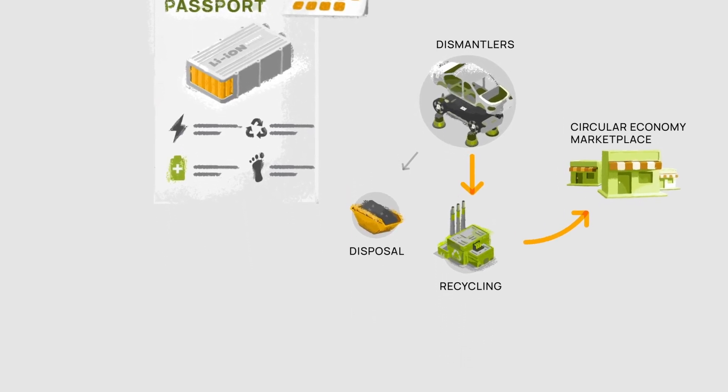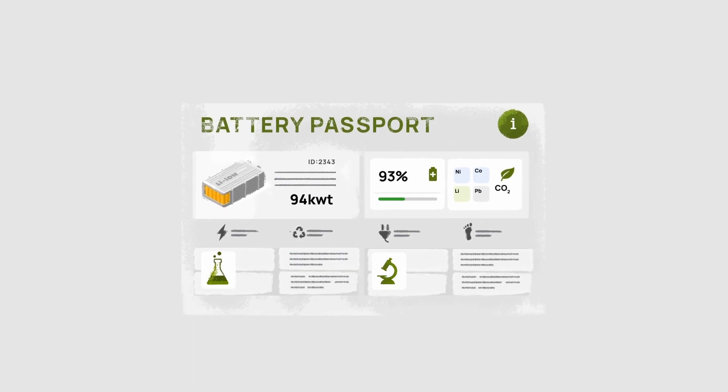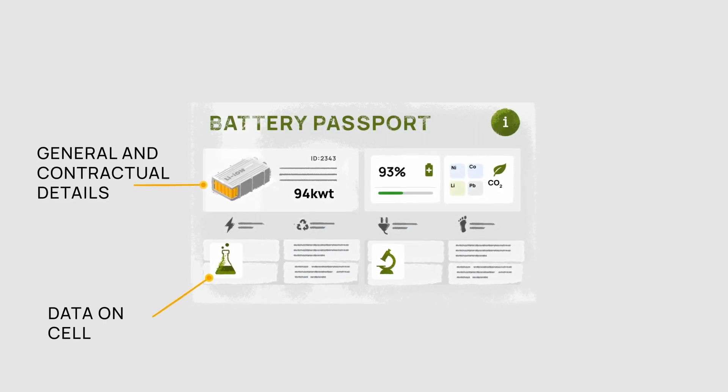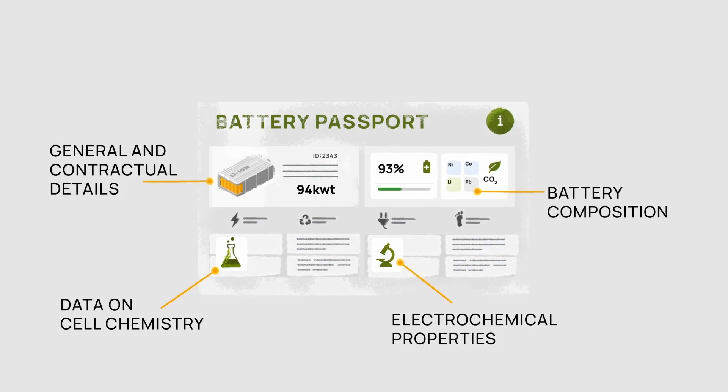If we look at the product passport of a high-voltage battery as an example, it contains various categories of information. These include general and contractual details, but also data on cell chemistry, electrochemical properties, and battery composition.